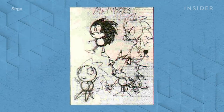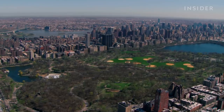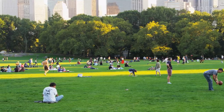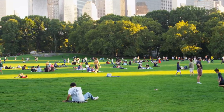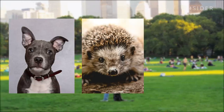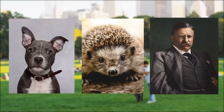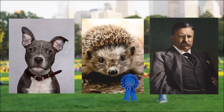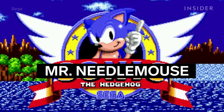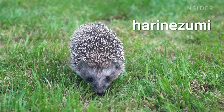They wanted a character that could use its own body as a weapon. Because the SEGA mascot needed to appeal to Americans, Oshima took some designs to Central Park and asked random New Yorkers what they thought. New Yorkers had a dog, a hedgehog, and the Teddy Roosevelt character to choose from, and they overwhelmingly chose the hedgehog. His name was Mr. Needlemouse.